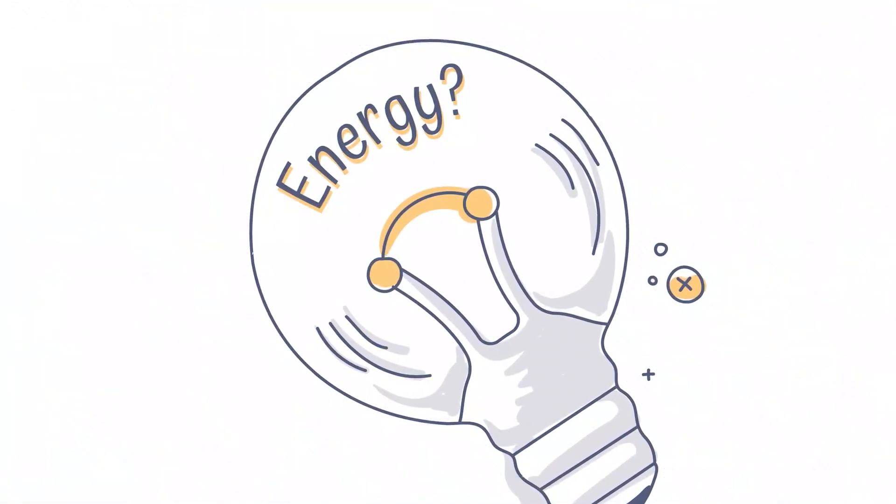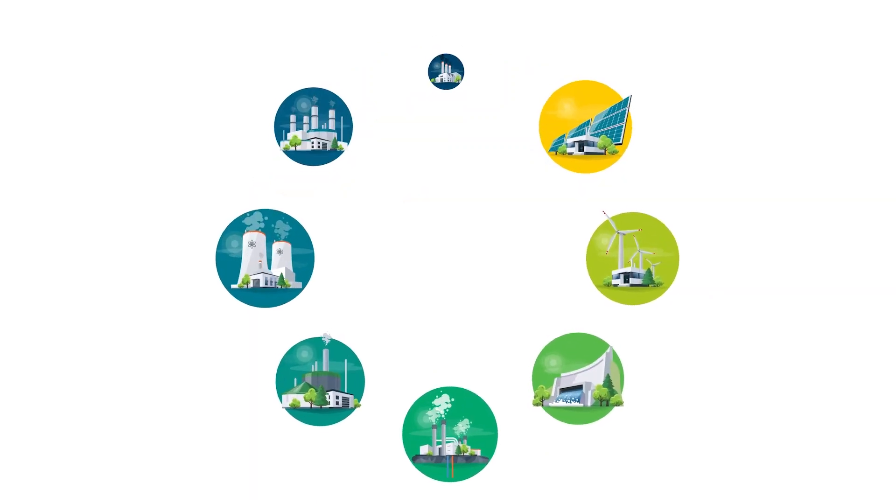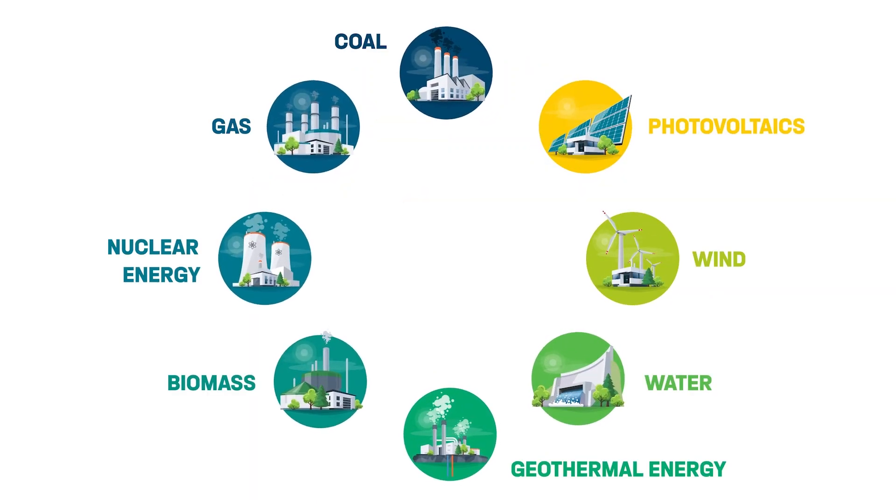When we think of energy today, we mean individual energy sources like green electricity, gas, coal, wind, solar and nuclear power, and hydrogen.